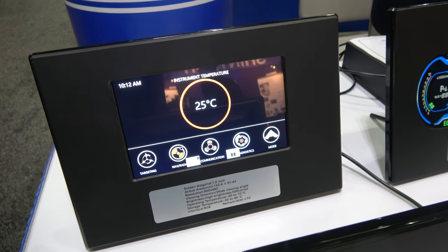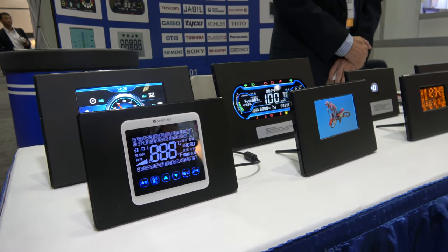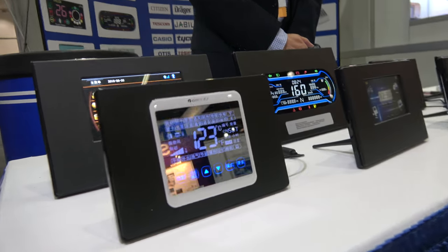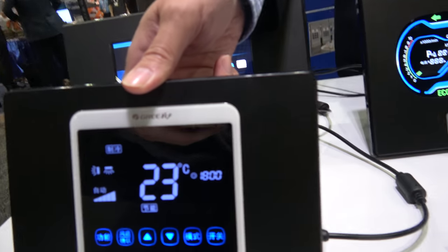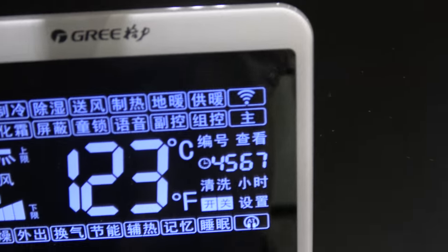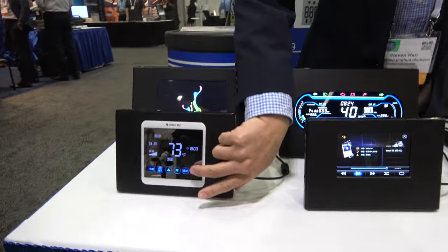Also there? Yeah, it's a TFT. It's also very good contrast. And this is for like an alarm clock? Yeah, this one is a new technology, especially for the thermal control, with touch panel.